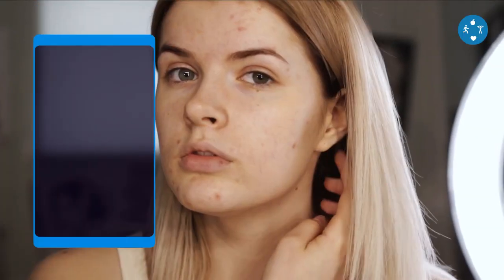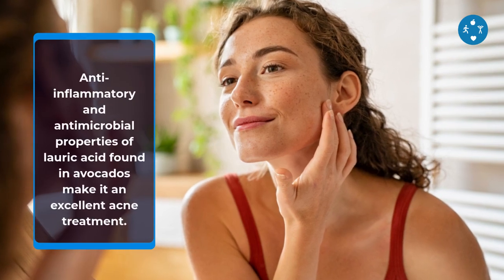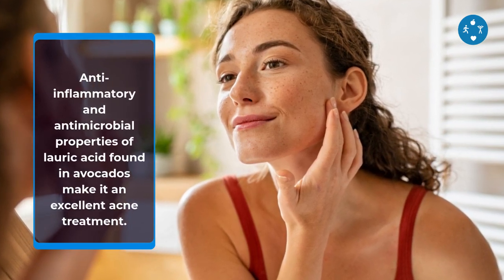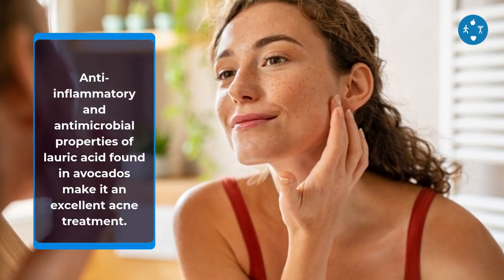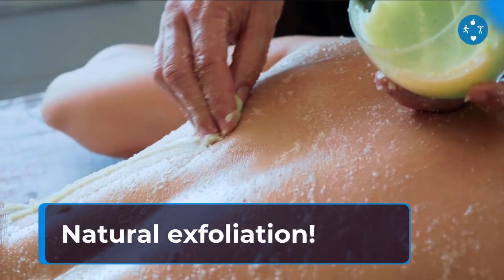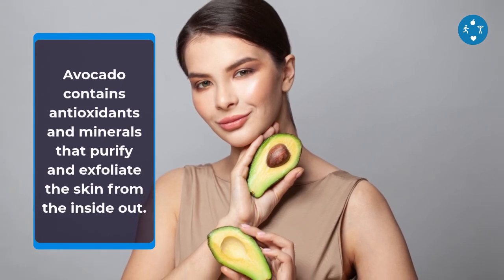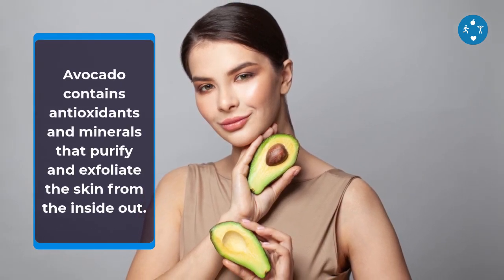5. May Help in the Treatment of Acne. The anti-inflammatory and antimicrobial properties of lauric acid found in avocados make it an excellent acne treatment. Avocado also supports natural exfoliation — it contains antioxidants and minerals that purify and exfoliate the skin from the inside out.